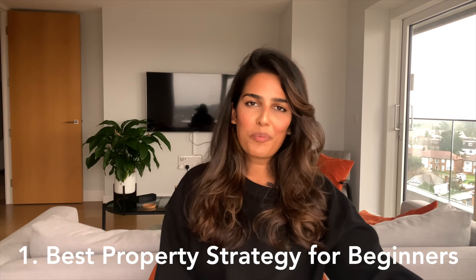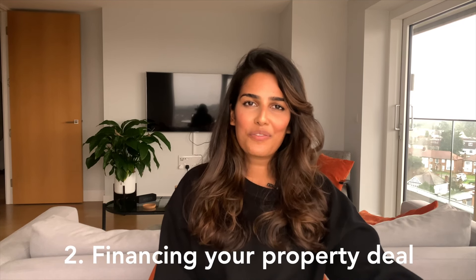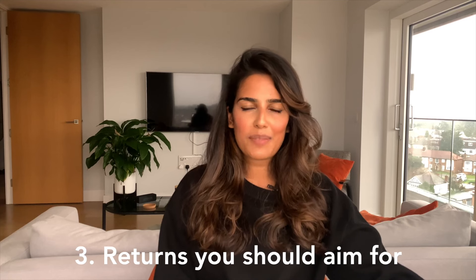Welcome to my first video on property for beginners. In this video I'm going to be covering the best property strategy for beginners, how to finance your property deal and what kind of returns you should be expecting.